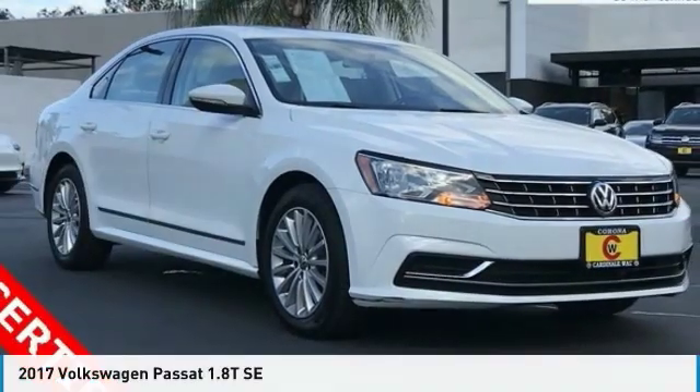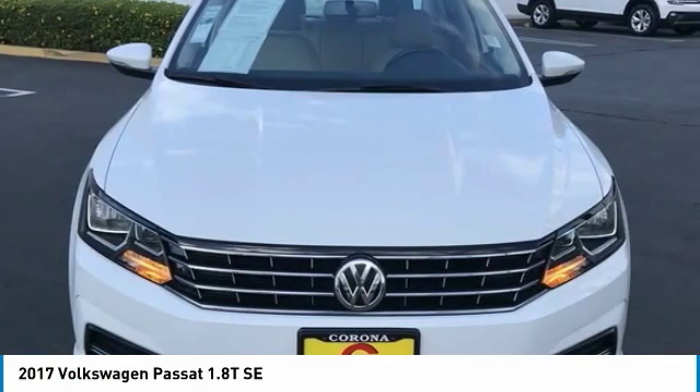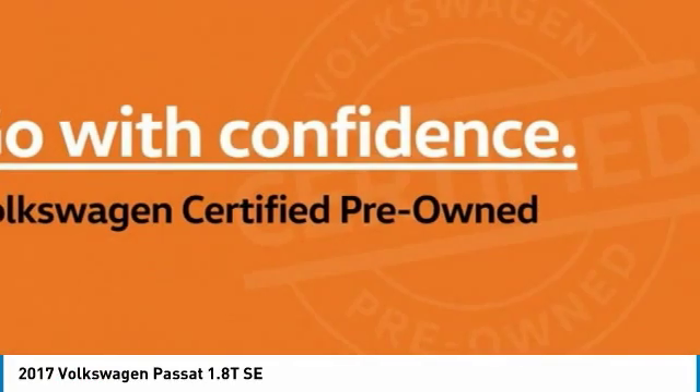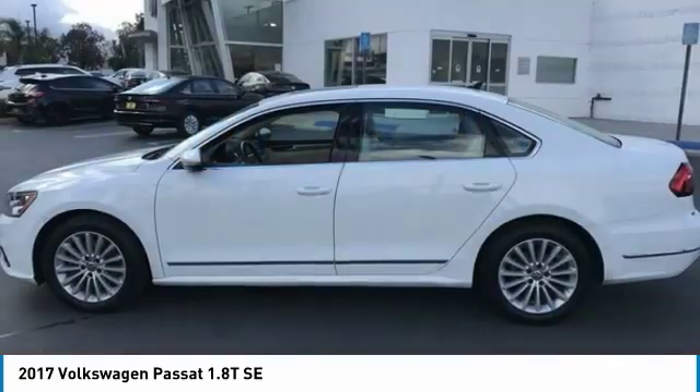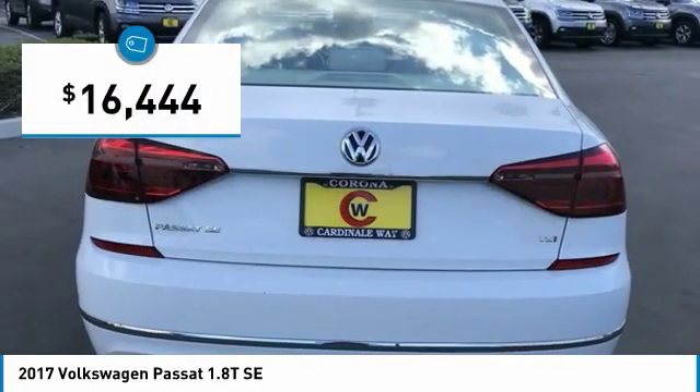Make a great choice today with the 2017 Passat. The Volkswagen Passat is roomy and powerful. It is a supple and controlled ride with a quiet and comfortable interior. Volkswagen brings it all together, and it is priced below $20,000.